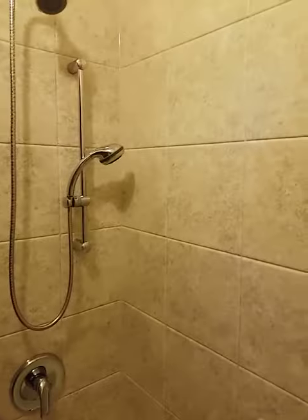And then the sink outside the bathroom, which is kind of nice. The shower and tub is pretty cool, it's like tiled in, not a plastic one.